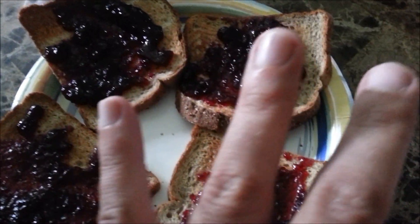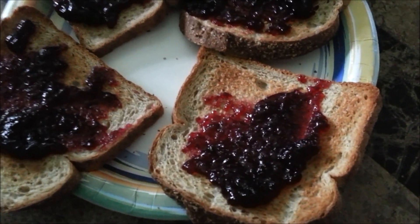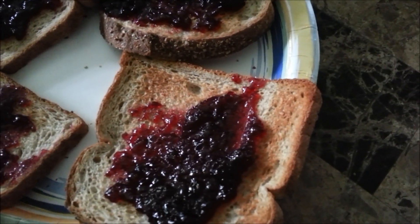Okay, this is meal number three — four pieces of Pepperidge Farm light style bread and four servings of jelly. That's just a snack to hold me over for dinner, which is about another hour.